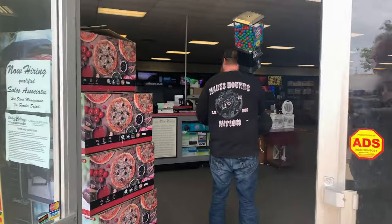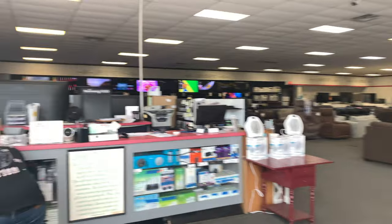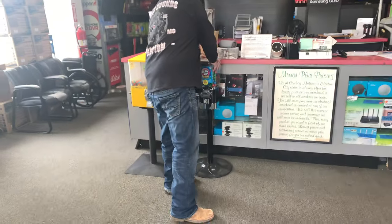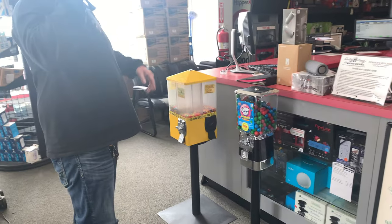We also placed new machines, and he also taught me another lesson, which would be another video about selling 50-cent gumballs. That's right. I'm going to try it here in Oxford. Here we go.